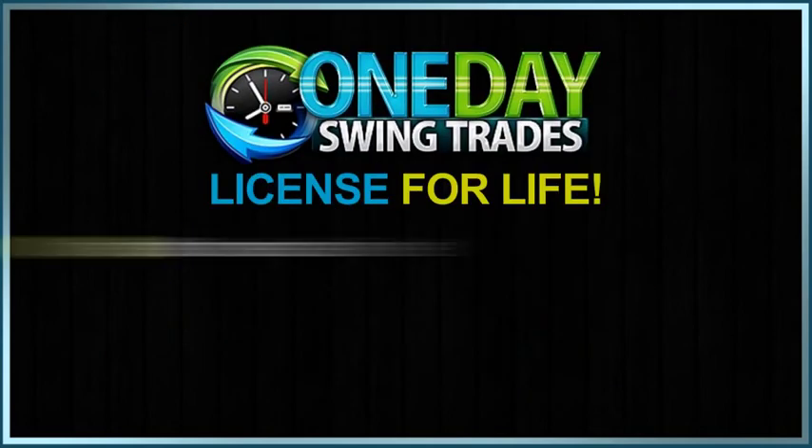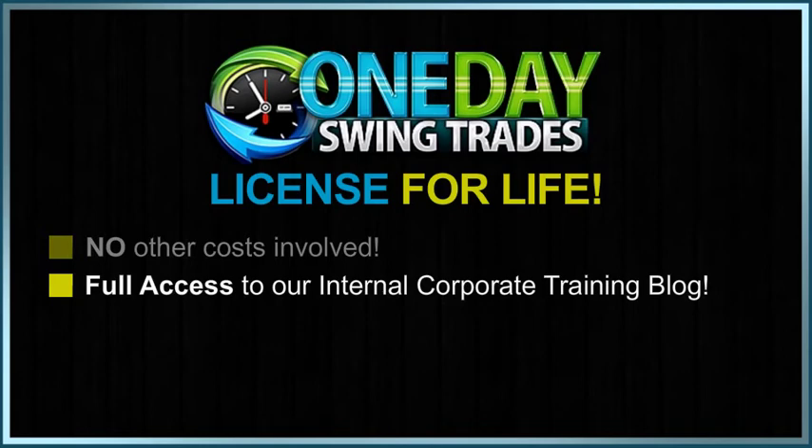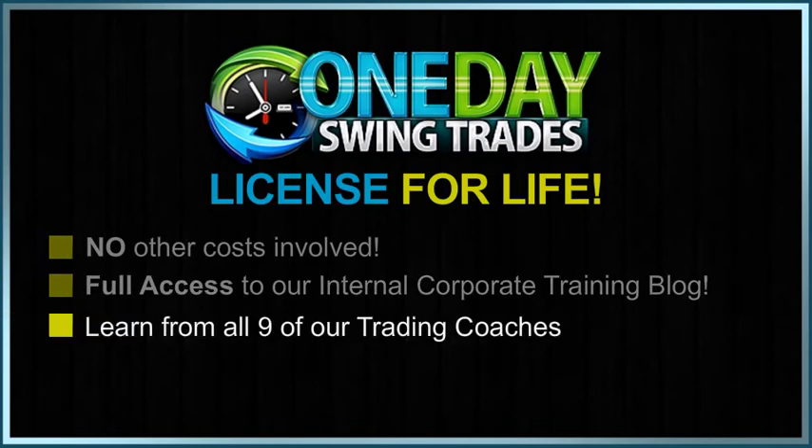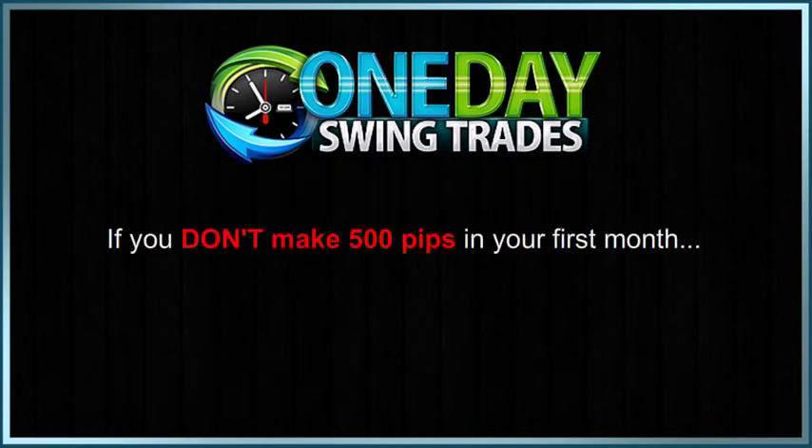If you trade with us for 30 days and confirm your successful results, you can use the One Day Swing Trades license for life. There are literally no other costs involved, and we'll give you full access to our internal corporate training blog, where you can learn from all nine of our trading coaches. They'll discuss new trading ideas, new trade setups, and other non-public info. Just by confirming our 500 pip claim, you'll be learning directly from the pros. However, if you don't make 500 pips in your first month, don't worry.